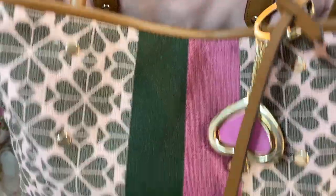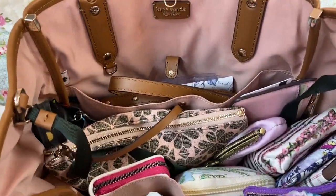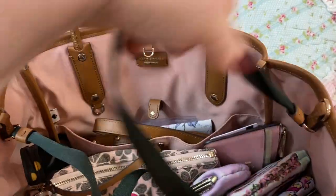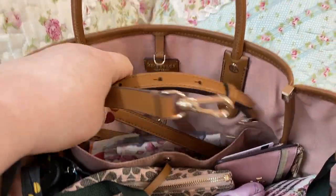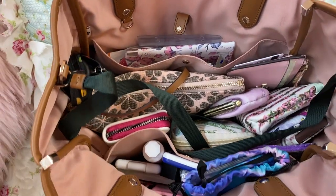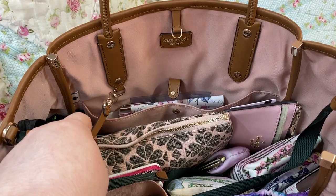It does come with a strap. There's the bottom — it has feet. This bag is really unique. You can clip it across here to close it. You can also take this and this and tie it and cinch the sides in. Here's the strap — you can wear this as well. The strap connects here and here. It also comes with a matching pouch that you can clip onto here.